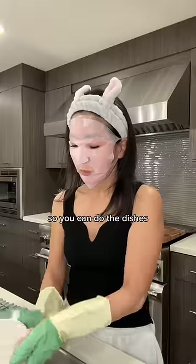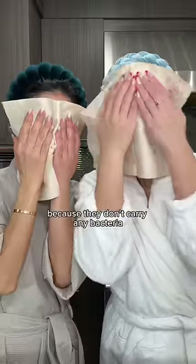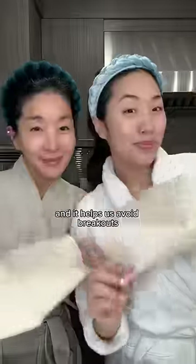And the second function is that when you put these on, your sheet mask will not move — so you can do the dishes, vacuum the house. The third product that my mom and I use every single day are these individual towels that we use to dry our face. They don't carry any bacteria and it helps us avoid breakouts.